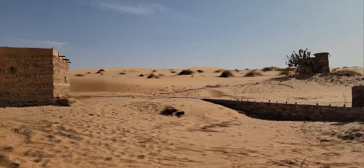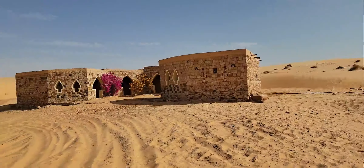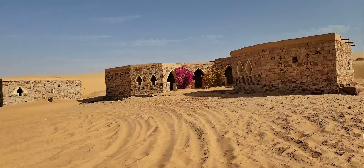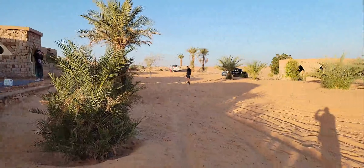All right, about to go into the desert. This is where we're staying in Cingredi.